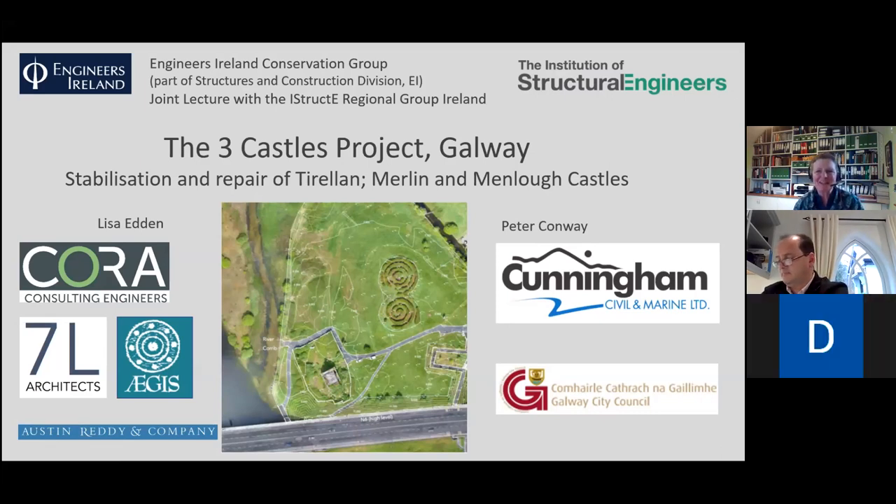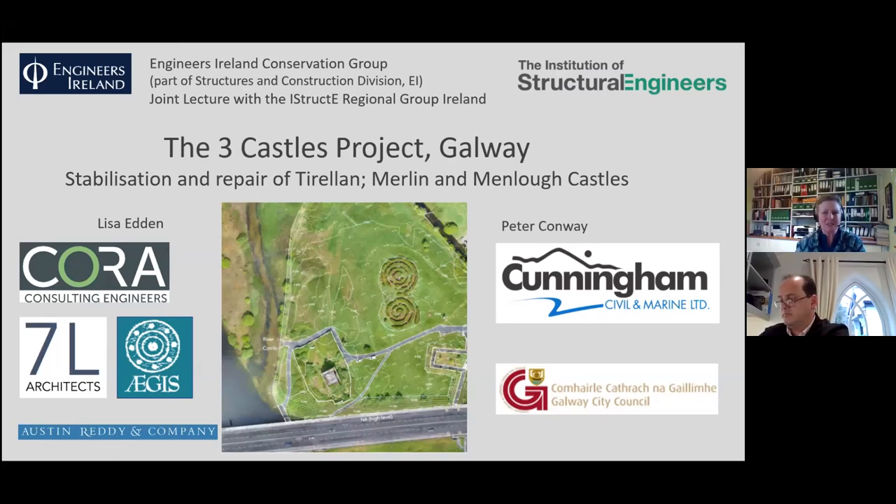Welcome. Peter Conway and myself are going to talk to you about a recent project — or should I say three projects — because it was actually across three different castles, bundled together as one project by Galway City Council.